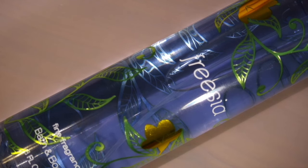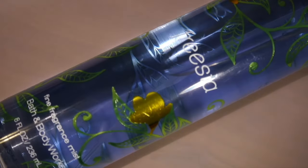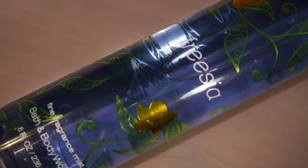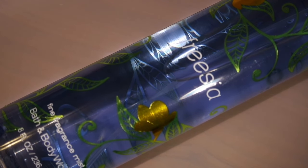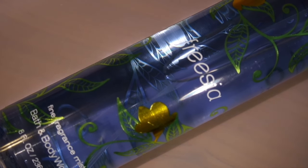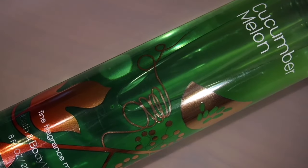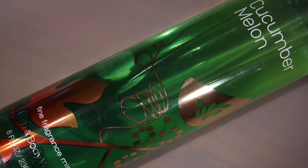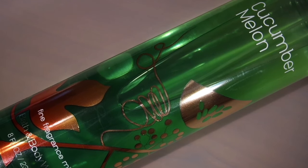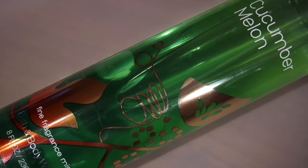Here I have a body mist and it's in the scent Freesia — I think that's how you pronounce it. Those of you who have been here with me for a while know that I love body mist. I'm running out of two bottles so I decided to stock up. The other one I got is the Cucumber Melon scent, which is really relaxing to me — it has a little sweetness to it but not too much, so I had to grab this one as well.